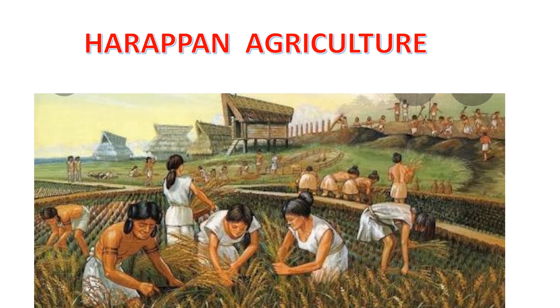About Harappan agriculture: it seems to have been an important occupation of the Harappans. There were farmers who lived in villages near the flood plains. They sowed seeds in November and reaped the harvest of wheat and barley in April.